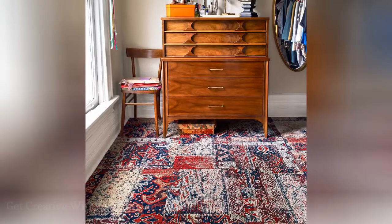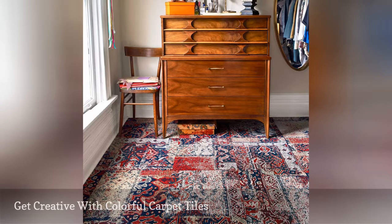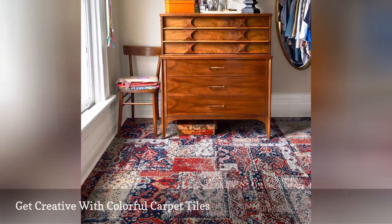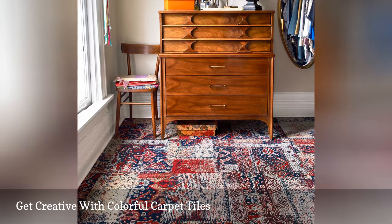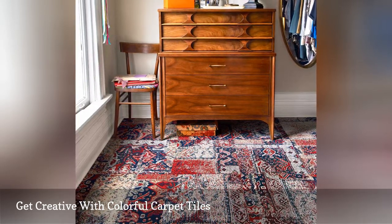Carpet tiles are a great option because you can mix and match them to create unique patterns. This lovely floor covering, spotted on Instagram, was designed using square carpet tiles by Flor. They stick to hard floors using a removable, non-toxic adhesive. When it is time for a good cleaning, you can wash each tile in the sink.